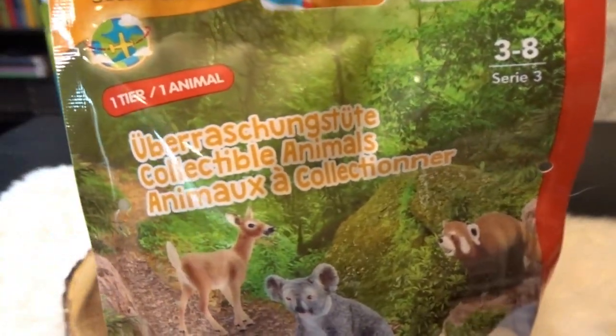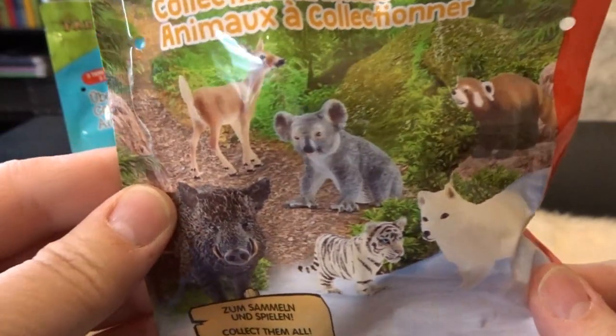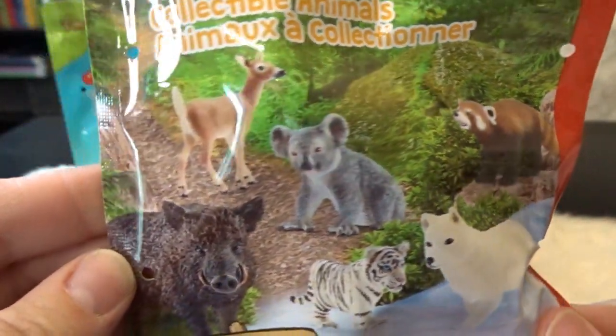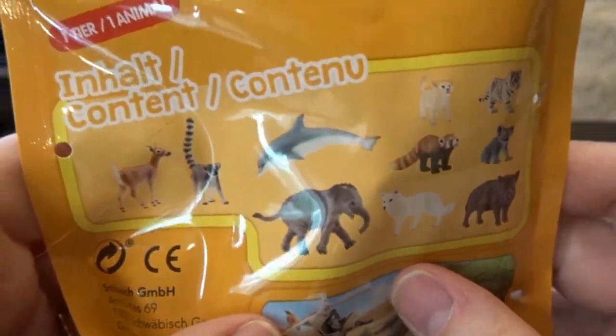This is Series 3 Wildlife — this is the single bag. Looks like you could get some very fun little animals here. Let's go ahead and see what one we get in this one first.